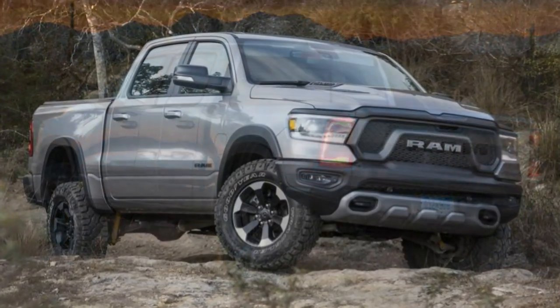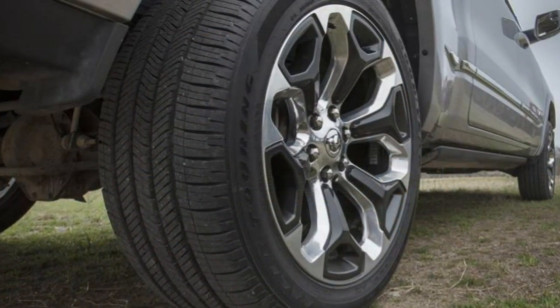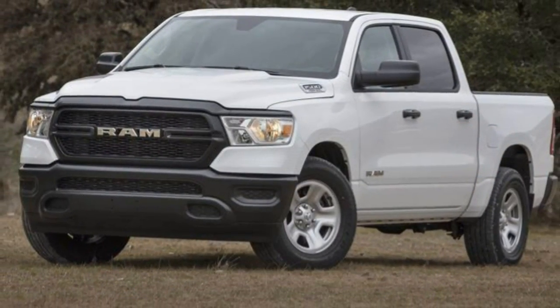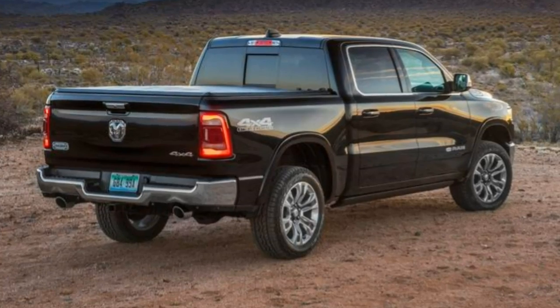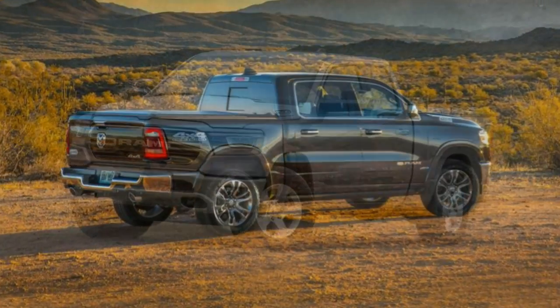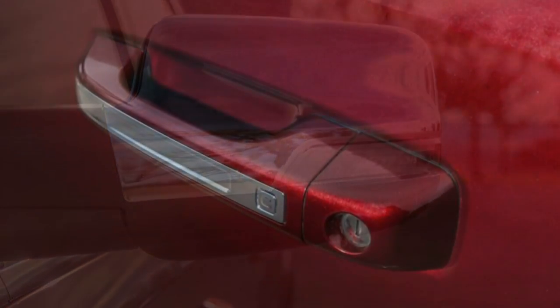Trim levels and features: The 2019 Ram 1500 is a full-size pickup available in a handful of body style, bed length, and powertrain configurations. Most Ram 1500s come standard as a quad cab that may seat around 6 passengers. The optional crew cab increases rear seat legroom and supplies full-size rear doors. Quad cabs have a standard bed size of 6 feet 4 inches, while Ram 1500 crew cabs offer either the standard bed or a short bed of 5 feet 7 inches. The Ram 1500 offers 7 trim levels: Tradesman, HFE, Big Horn, Rebel, Laramie, Longhorn, and Limited.